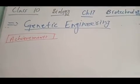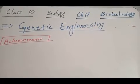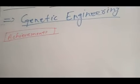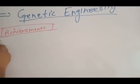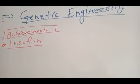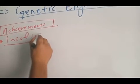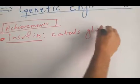Our next topic is achievements of genetic engineering, Chapter 17 Biotechnology, Class 10 Biology. By genetic engineering, man has made insulin. The production of insulin outside of the body has been possible only because of genetic engineering. This hormone controls glucose in blood.